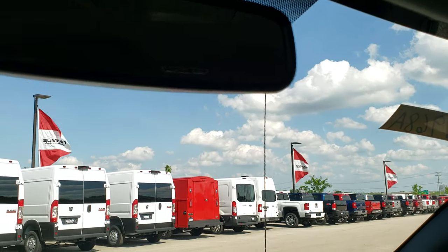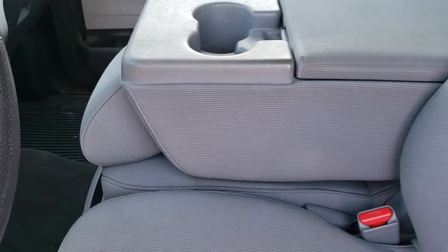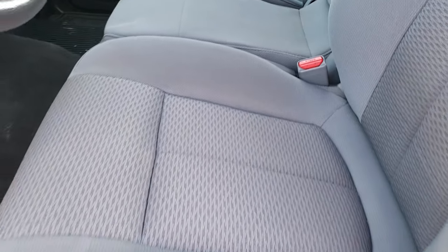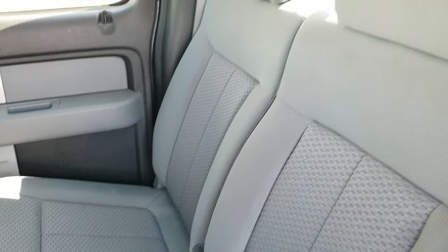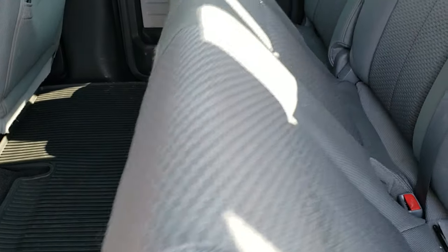This one has the backup sensors only. It has the 40-20-40 split bench seating — the middle portion folds up and there's storage underneath that middle seat as well. Back seats are in really nice shape. It does have the latch child safety system, that power sliding rear window with the built-in rear defrost, and all-weather floor mats back here. These seats fold up for extra storage.